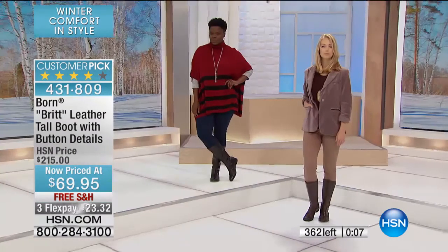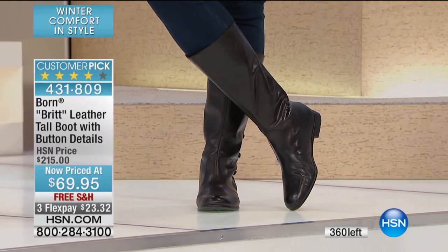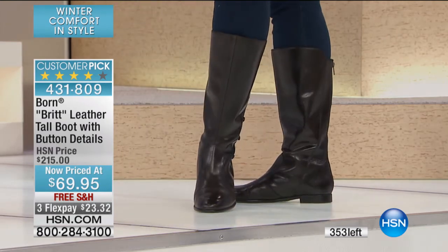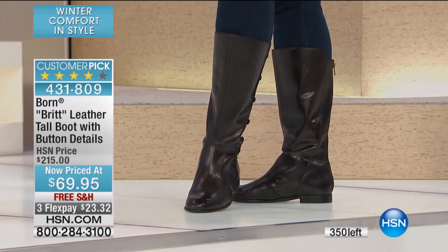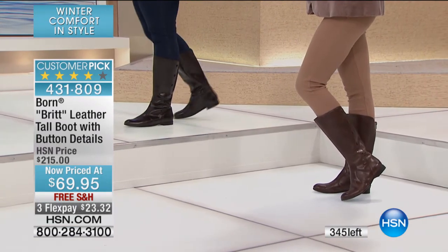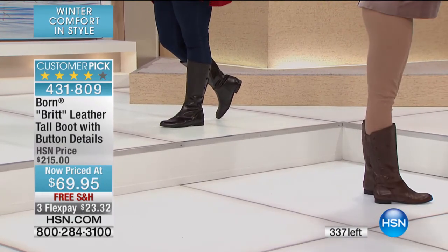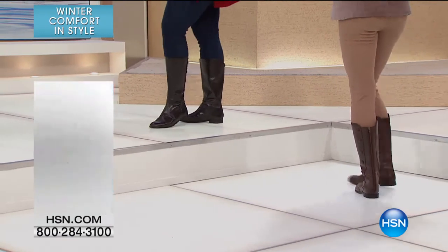But here at HSN — oh my goodness, we're so limited. $360 left. That's both colors, both sizes. Which color is going to go first? Pretty close, probably black. Between size 6 and all the half sizes up to 11, in two colors, we have fewer than 350 to go around. It always amazes me when we're this limited. Espresso and black — $69.95. Treat yourself with Born. These are quality, quality boots.